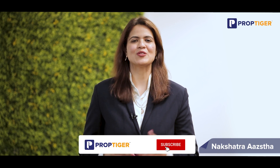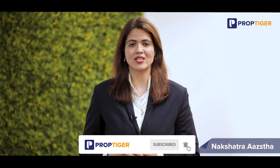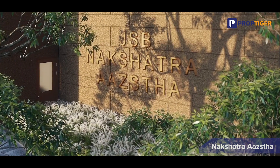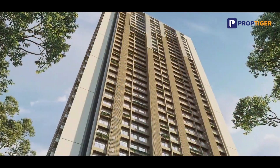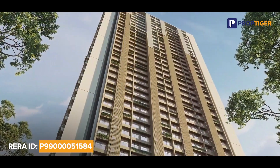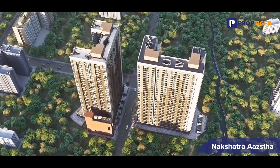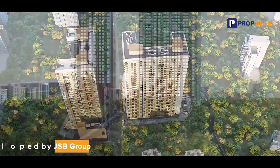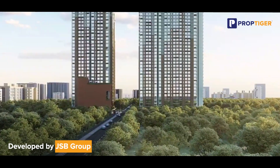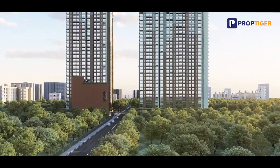Welcome back to PropTiger.com. Today we are thrilled to introduce you to one of Mumbai's most exciting properties. Welcome to Nakshatra Asta, where luxury meets grandeur in Vasai East. Get ready to experience the epitome of modern living with our grand launch of the tallest tower, soaring 33 stories high right here at Madhuban Gate. It is developed by JSB Group, which has delivered seven projects and has a portfolio of two million square feet.